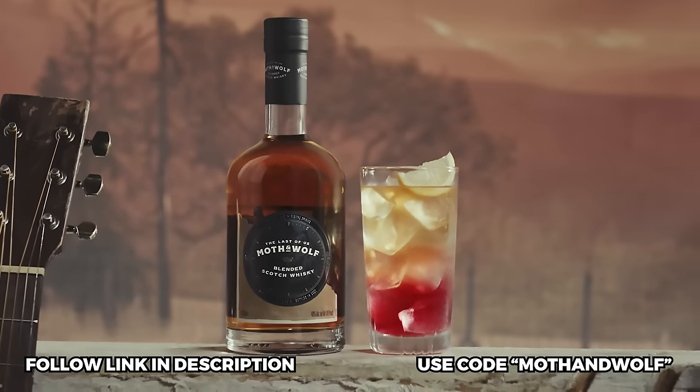Only 1,100 bottles made. So if you skipped the beginning, I'm going to remind you now. The link is in the description. Use code Moth and Wolf to get 10% off your purchase. Only 1,100 bottles made and we've already bought a bunch. It's actually delicious. You guys better get on it before it's gone. Thank you again to Moth and Wolf for sponsoring this episode. We drink it all! And if you guys want a really cool Last of Us glass, go check out our Instagram and Twitter — we're going to be doing a giveaway. Well, in a doubt, pinky out.